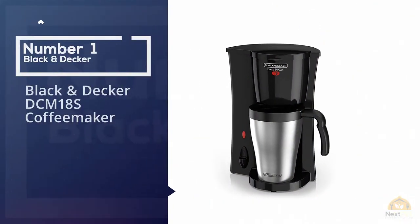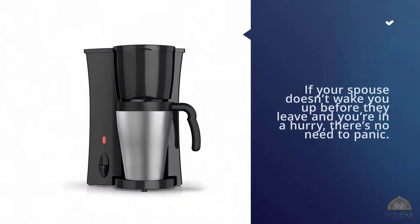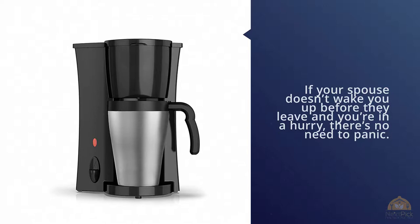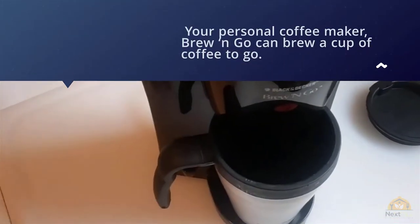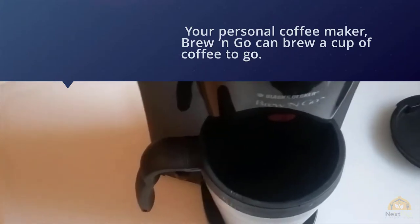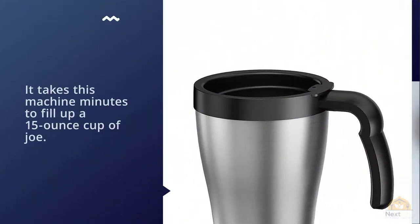Number one: the most popular Black and Decker DCM 18S coffee maker. If your spouse doesn't wake you up before you leave and you're in a hurry, there's no need to panic. Your personal coffee maker, Brew and Go, can brew a cup of coffee to go. It takes this machine just minutes to fill up a 15-ounce cup of joe.